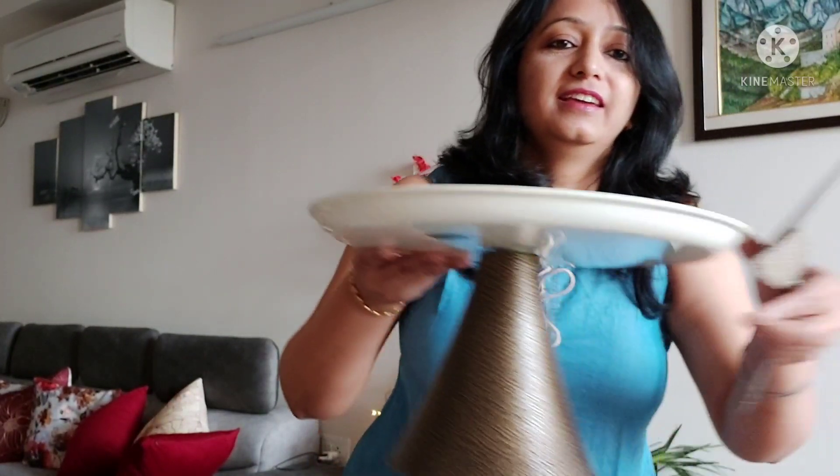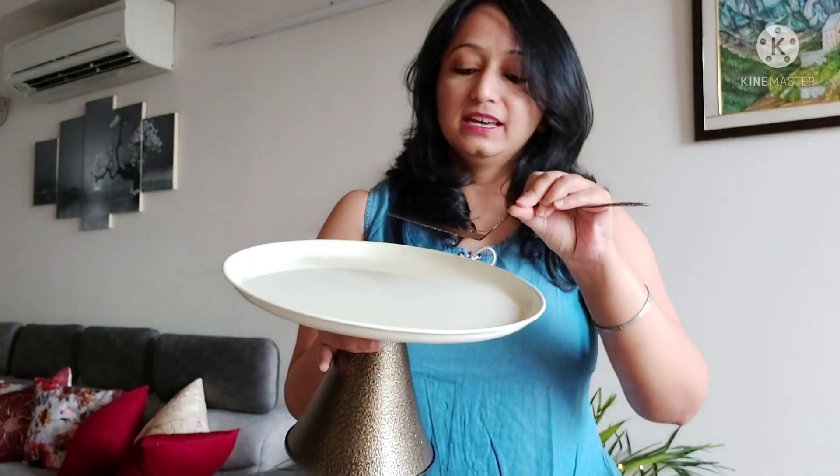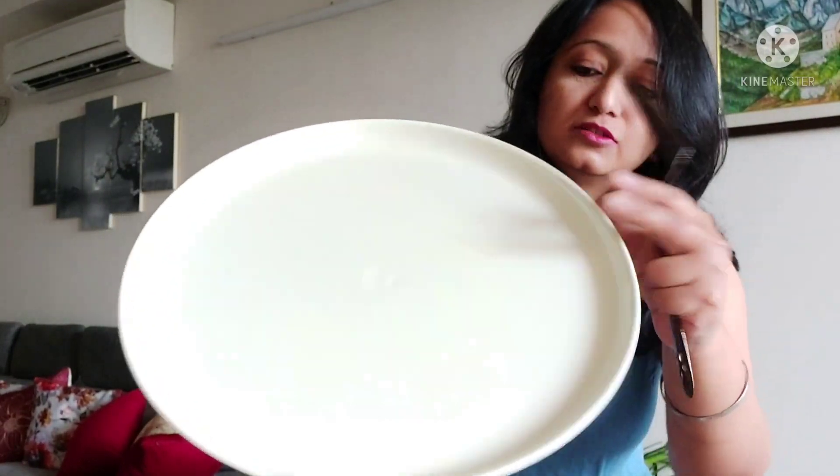I am going to show you the next product. This is a tall cake stand along with a spatula — or the cake serving spoon, you can say. It is made of full metal. This is all metal — the stand, the base, all metal. This is from Amazon.